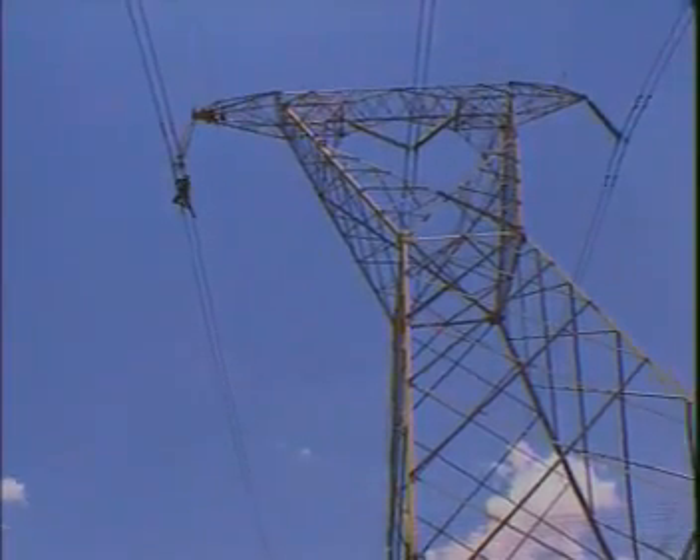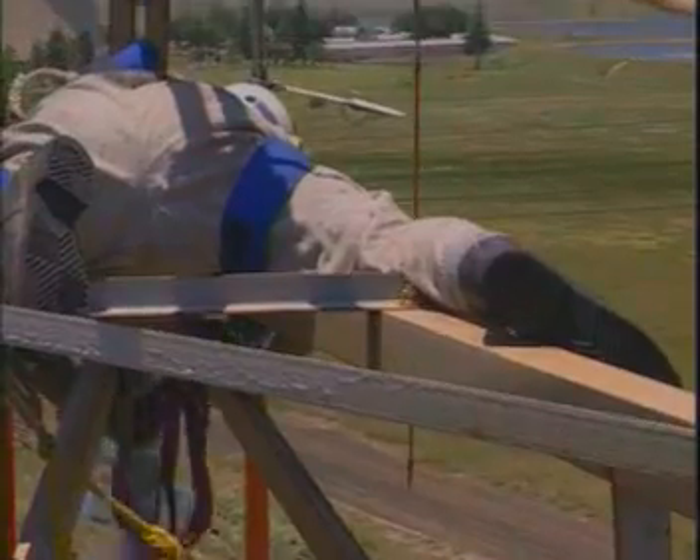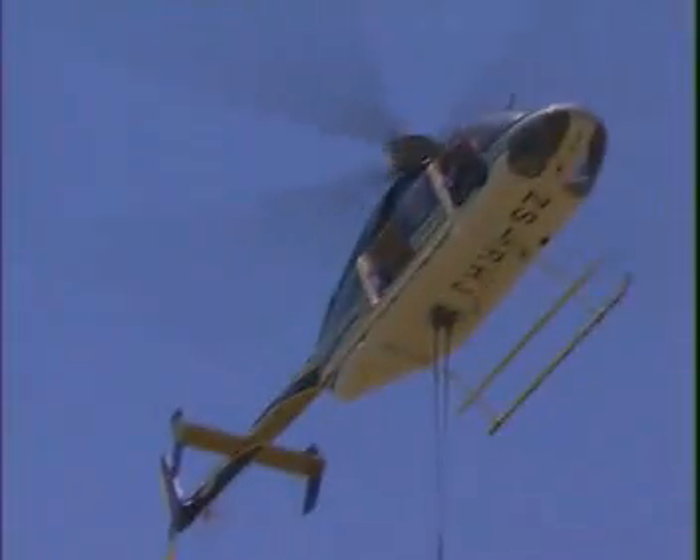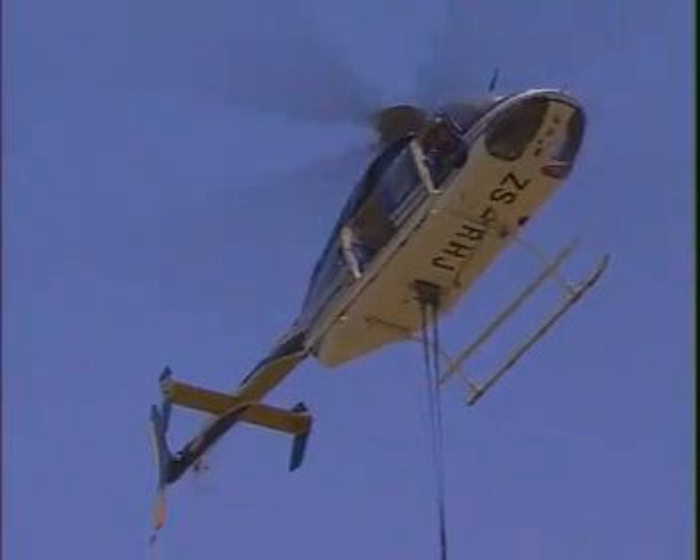50 meters off the ground with almost half a million volts running through power lines just centimeters away, work on high-tension power lines is clearly a job calling for concentration and steady hands. So think what it takes to fly a chopper up here.